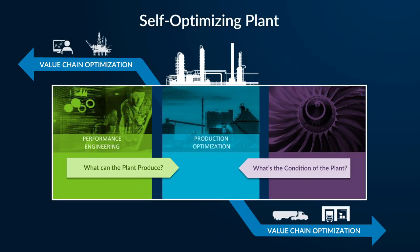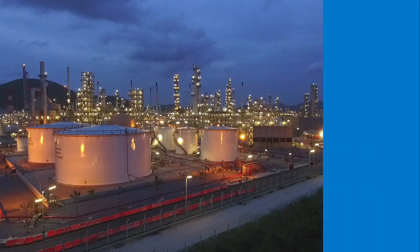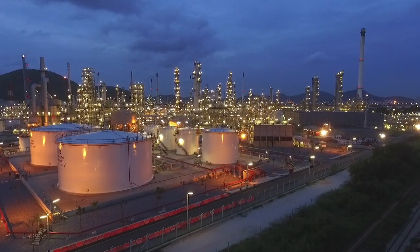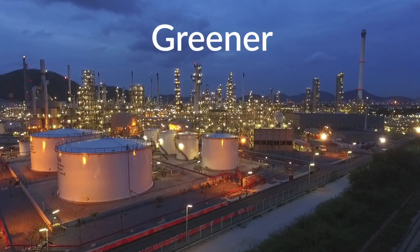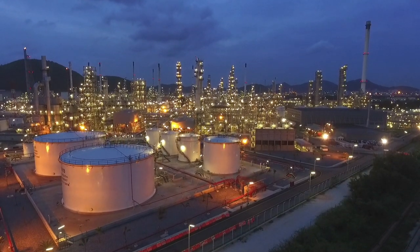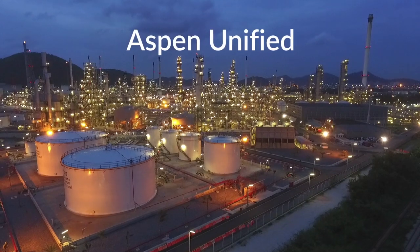Aspen Unified and GDOT are the next generation of production optimization on the journey to the self-optimizing plant. Refineries have come a long way with AspenTech and we remain committed to helping you optimize your assets to run safer, greener, longer, and faster. Learn how you can create more value with Aspen Unified.